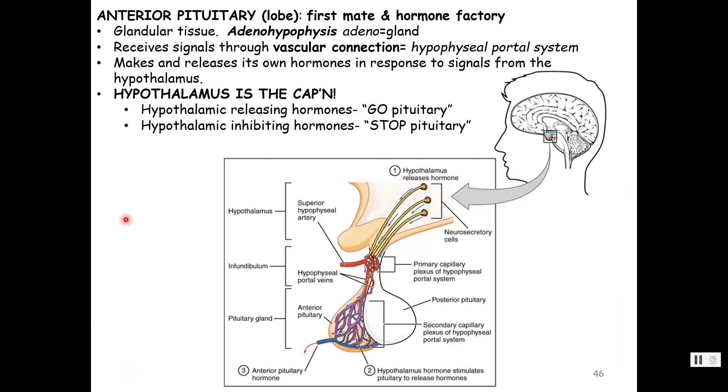Now let's talk about the anterior pituitary. The anterior pituitary is glandular tissue — its other name is adenohypophysis; adeno means gland. It receives its orders from the hypothalamus not through a neural connection but through a vascular connection called the hypophyseal portal system. It makes and releases its own hormones in response to signals from the hypothalamus.